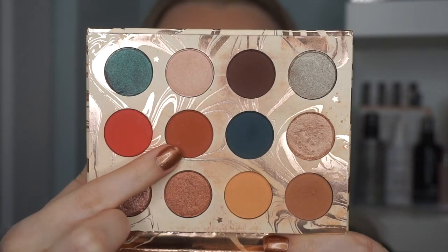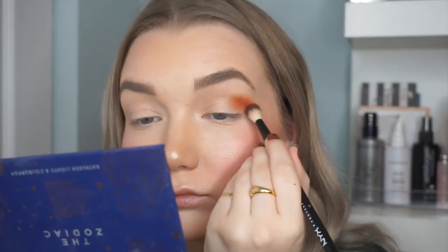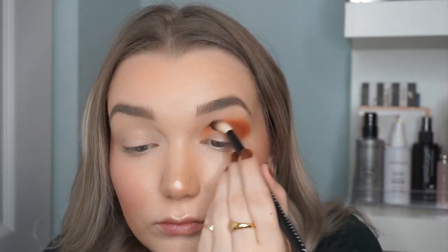Now it's time for eyeshadow. My two favorites from ColourPop are the Kathleen Lights collaborations — the Dream Street palette, which is more neutral, and the Zodiac palette with super gorgeous fun shades. I'm starting with a really warm terracotta brown called Water Bearer from the Zodiac palette, packing it into the outer portion of the crease and slowly working it in to diffuse the color all the way through.